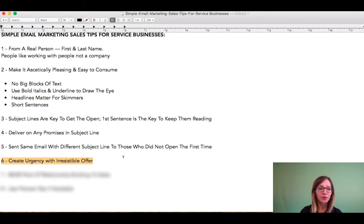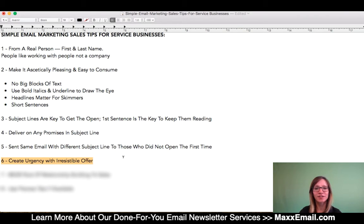Number six: you want to create urgency with an irresistible offer inside your newsletter. You have a section inside your newsletter—we already broke that down when we built out our template. So we always have an offer in our newsletter.